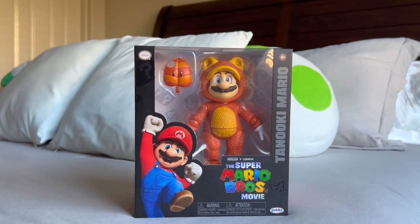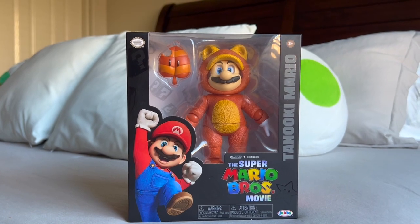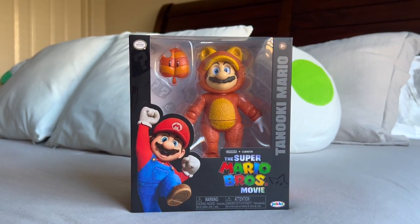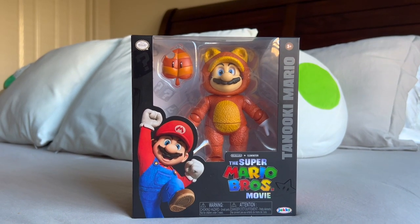Anyways guys, here we have a new piece of merchandise from the movie, that being from Wave 2 which is starting to hit stores right now in the month of July. Here we have a new figure from Wave 2, that being Tanooki Mario.